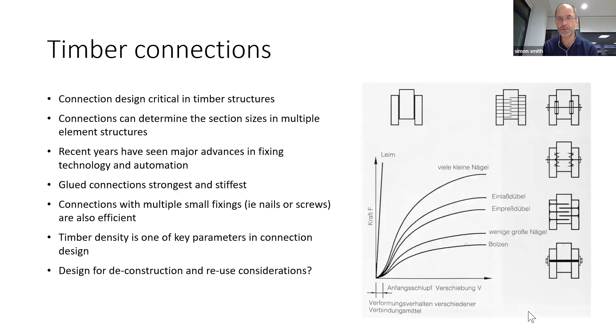Timber connections could be a whole discussion on their own, but they are a very important aspect of timber engineering. This graph would imply that if you wanted the strongest and stiffest connections you should glue them all — but that doesn't necessarily create the best timber structure in terms of design for deconstruction. If you want to reuse that building in the future and take it down and reuse elements, if it's all glued together it's very difficult to do so.